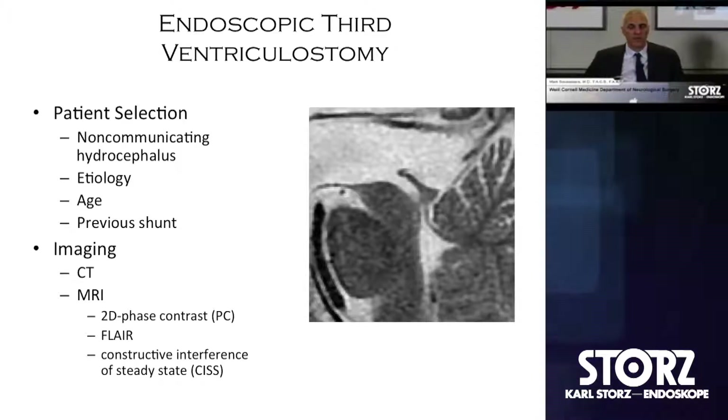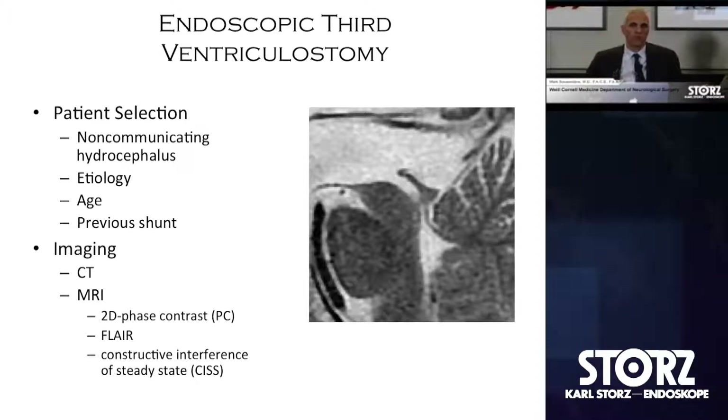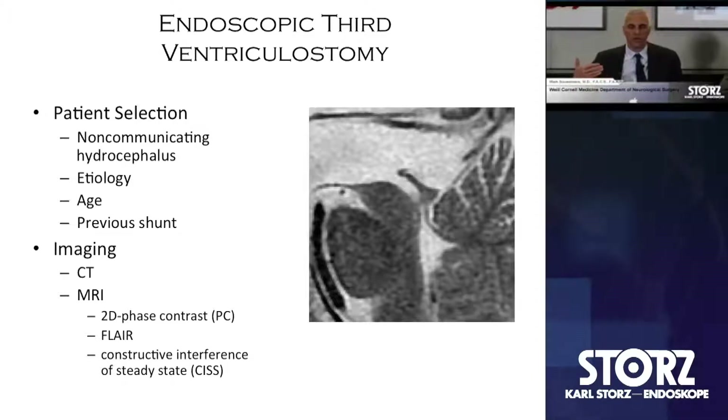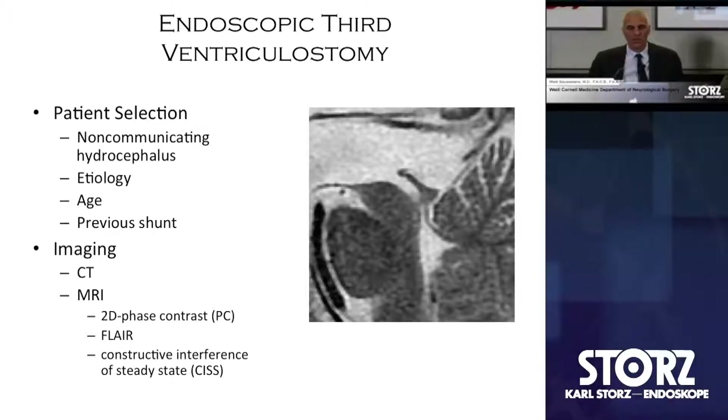First, the basic element is: is there noticeable obstruction somewhere in the intraventricular compartment? A series of MRI images shows where those sites of obstruction are. For most discussion today regarding ETV, anything downstream from the ostium of the aqueduct is where we see most obstructive lesions — in the posterior third ventricle by way of tumors, congenital malformations, within the cerebral aqueduct itself and the tectum, and outlet obstruction in the foramina of Luschka and Magendie.